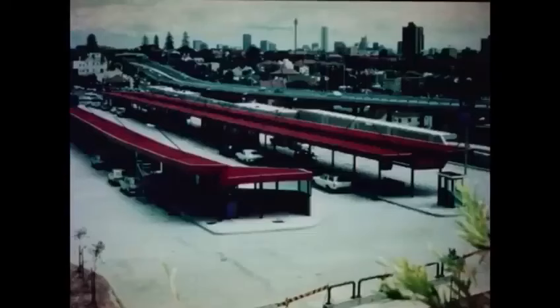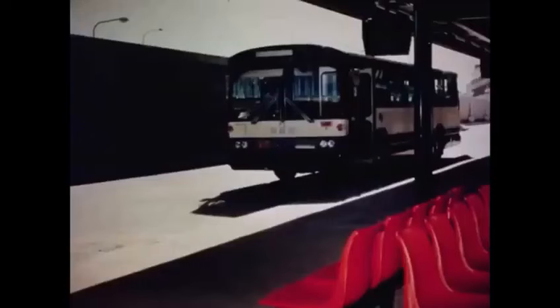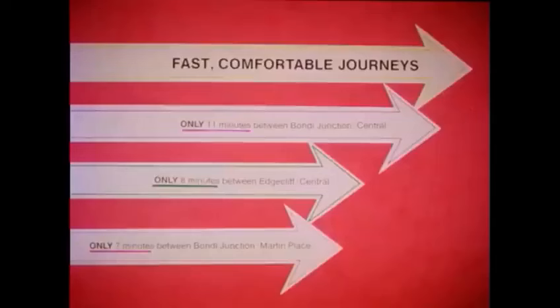Modern bus-rail interchange facilities at Edgecliff and Bondi Junction enable commuters to move quickly and comfortably between the feeder buses and the fast trains linking the Eastern Suburbs with the city. Trains run on a five-minute frequency during and between peak periods, with services at 10 to 15-minute intervals at other times. Journey time between Bondi Junction and Central is only 11 minutes, eight minutes between Edgecliff and Central, with trains taking seven minutes for the Bondi Junction to Martin Place journey.